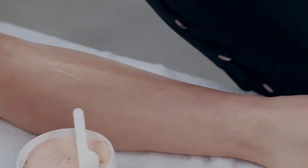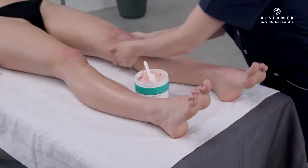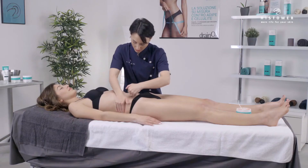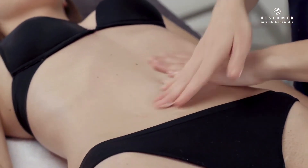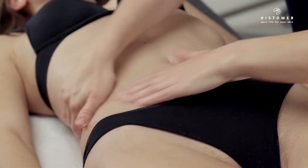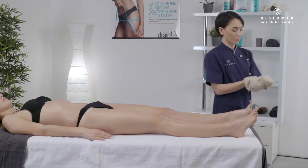With the client in a supine position, continue with Lipo Draining Easy Mud on legs, abdomen, and hips. Leave on for 10 minutes, and finally remove the product with sponges soaked in warm water.